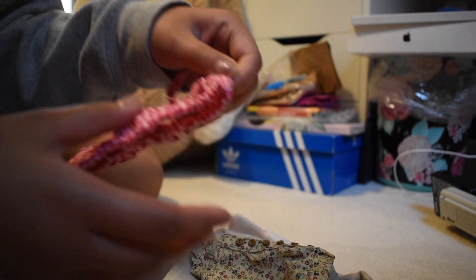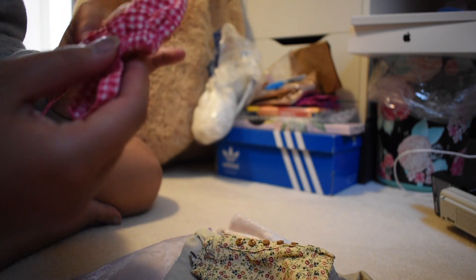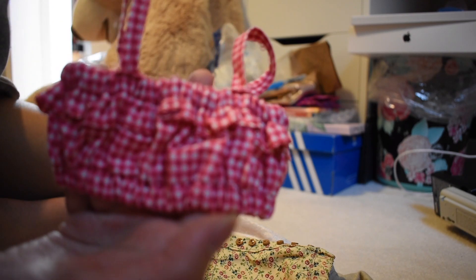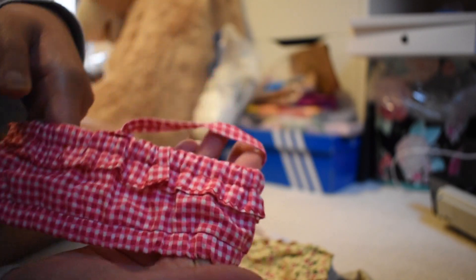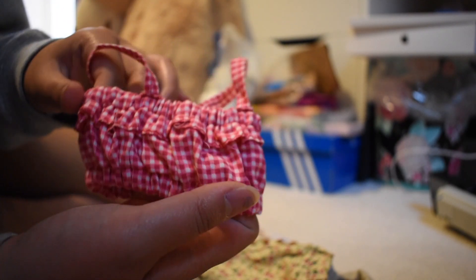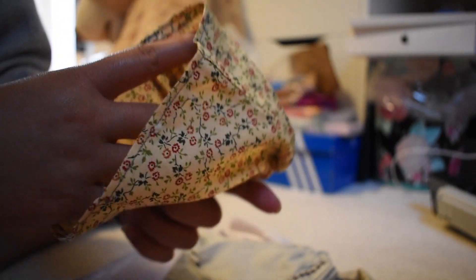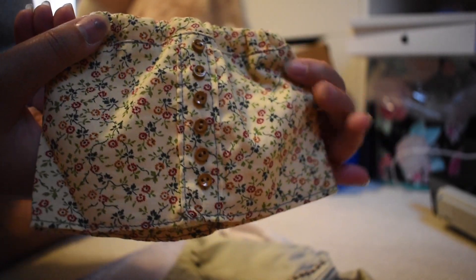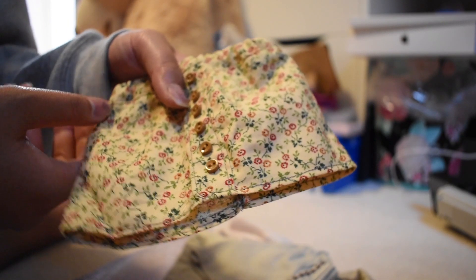So first we have this — oh I thought it was red, it might be red or it might be pink — but it's this little cropped ruffle cami tank top, super stretchy, but there's also Velcro, and it's just like a little gingham ruffle tank top, really cute for the summer. Then I have this — I thought it was shorts, but this is a skirt. It's a pastel yellow floral skirt with buttons, really cute.